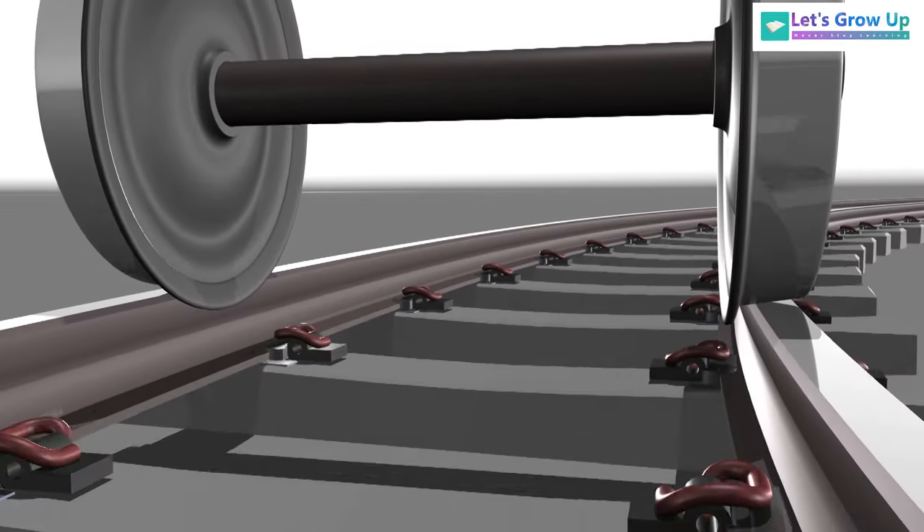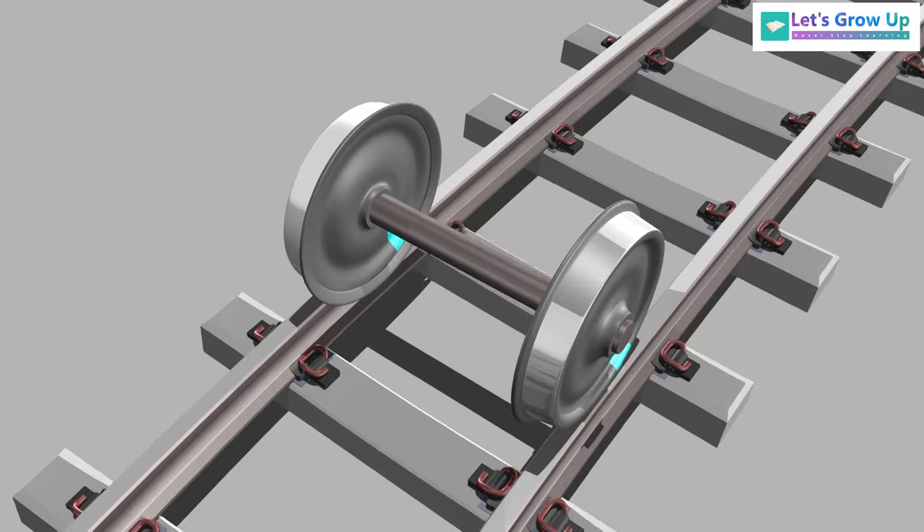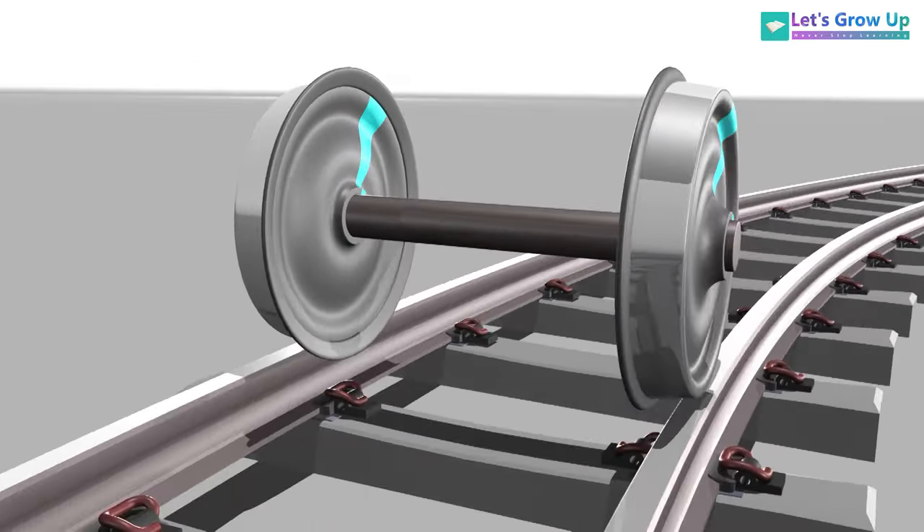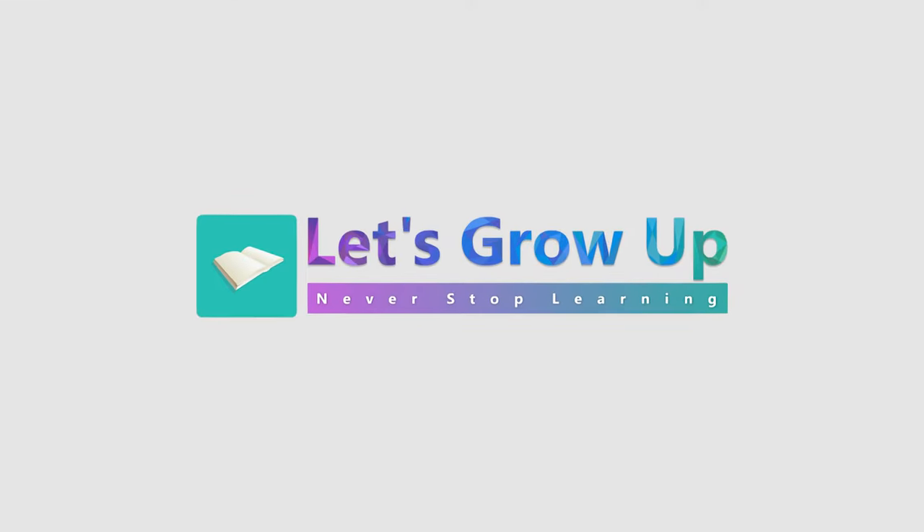This is the science behind the railway wheel. If you found this video helpful, please click the share button. Thank you — let's grow up, never stop learning.